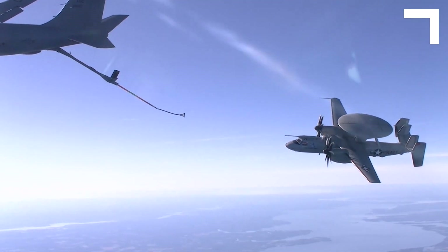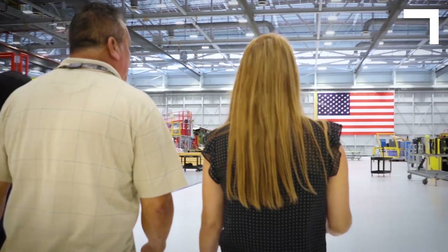This is going to go to the fleet in 2020. This plane will get you home.